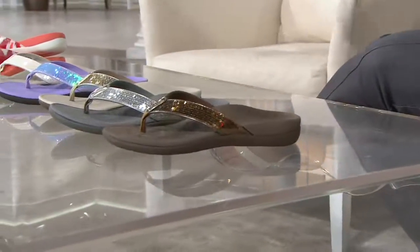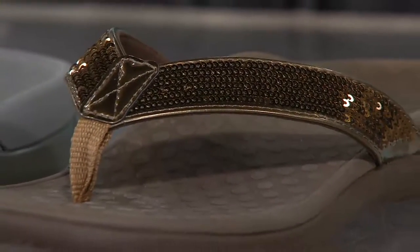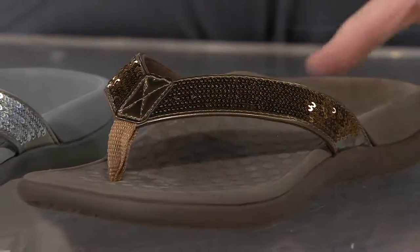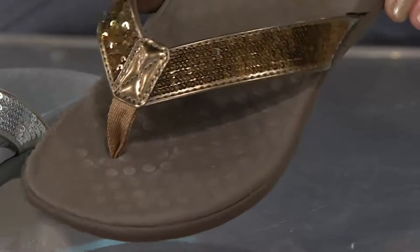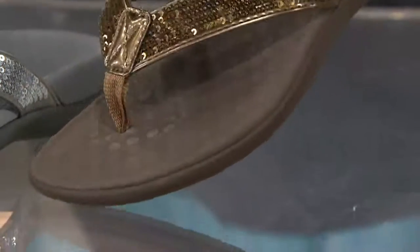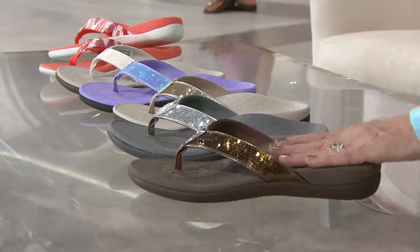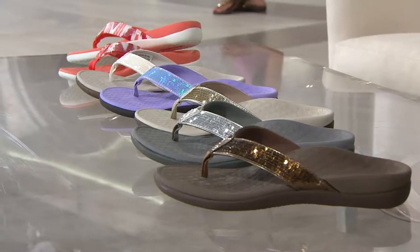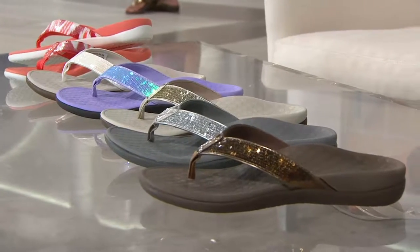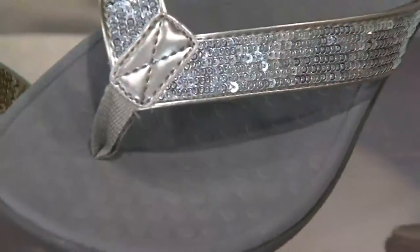Clearance prices mean when this collection of Tide sequins are gone, they're gone. We have whole sizes only — half sizes go down. This is a medium to a slightly wider footbed. When they sell out they are not coming back in. We start with this beautiful bronze — so rich and elegant, perfect for a New Year's Eve party when everybody kicks off their high heels.